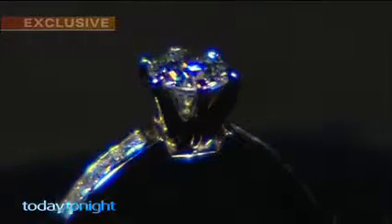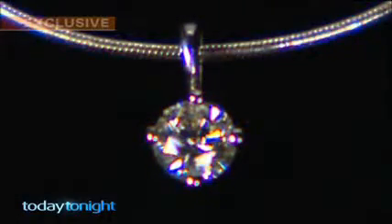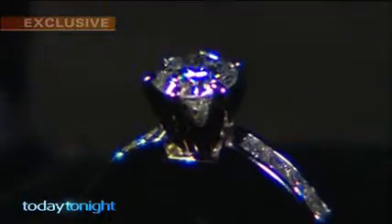Its wholesale price was $600. The diamond in this beautiful engagement ring is also synthetic — made in a factory, it was purchased wholesale for $1,200. We enlisted Heidi to go to three separate valuers to have the pendant and the ring valued. None of these experts picked the fact that these are not natural diamonds.